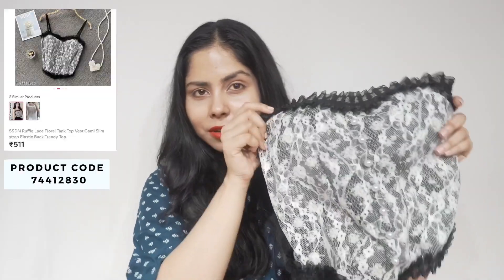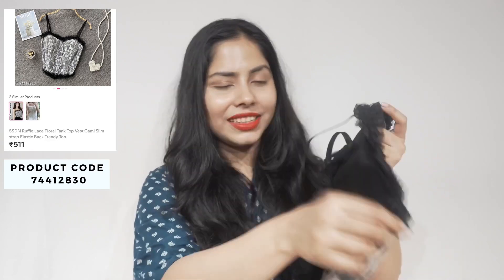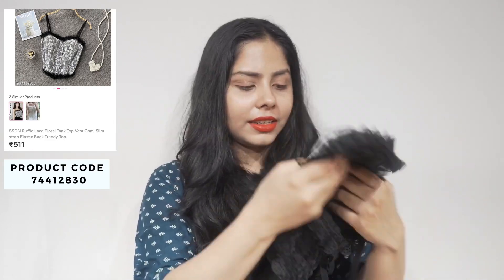This is the camisole I was talking about. It is padded and has this moti-kind of embroidery work along with lace — I really like this one. I'm going to wear it with a shrug or something like that. It has an elastic back so it's quite stretchable, and I paid ₹511 for this.